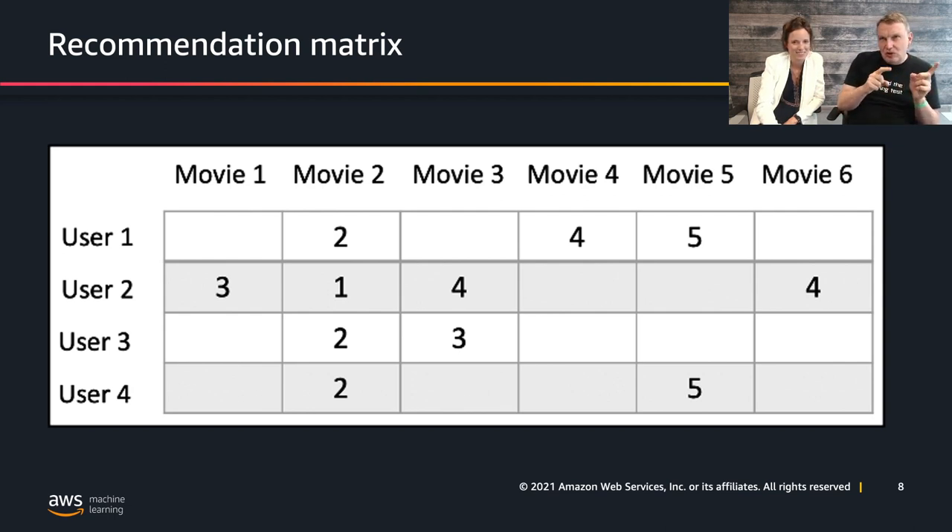In this case, as Ségolène mentioned, we're doing things a little differently. We're actually trying to predict the quantity of items that our user is going to buy — it's a buy signal. We think you would be interested in buying those items. It's a little twist on the recommendation problem, but it's still a recommendation problem.